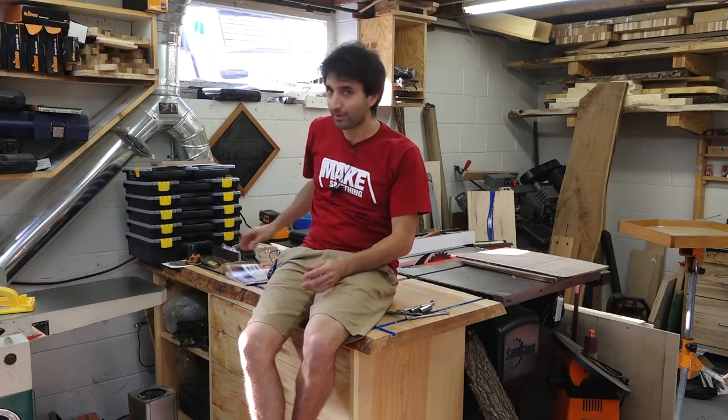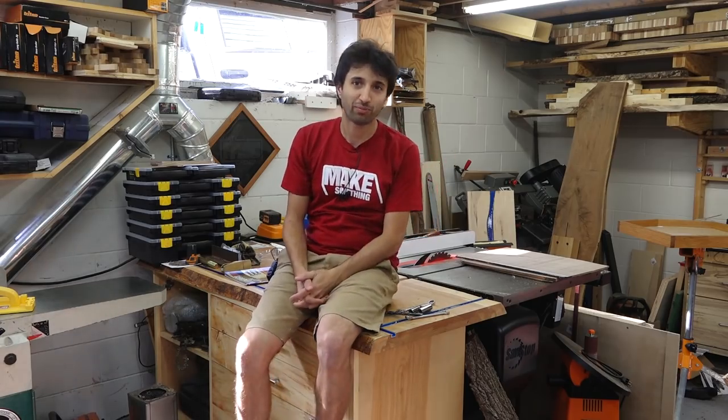One thing I forgot to mention about a month ago — I was on the Made for Profit podcast. It was a lot more behind-the-scenes, covering the business side of things you don't normally see. If you're interested in that, the link will be in the description.